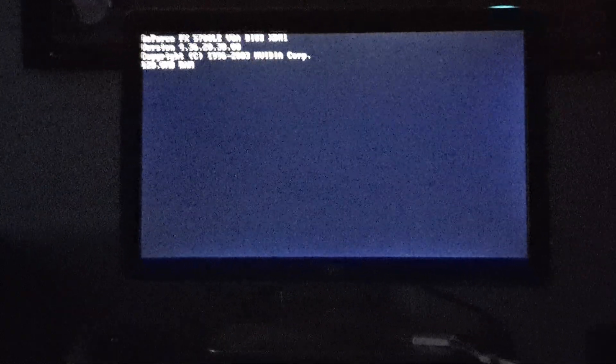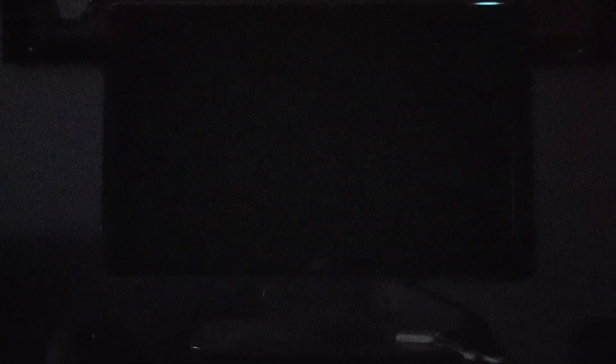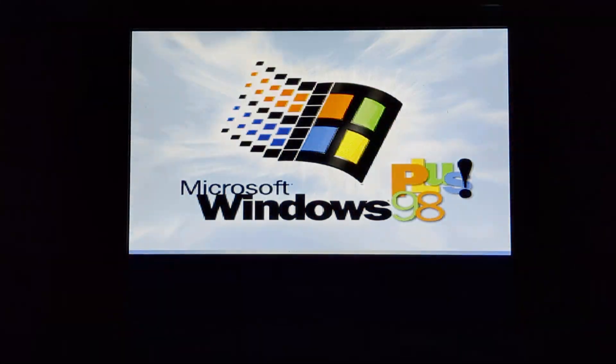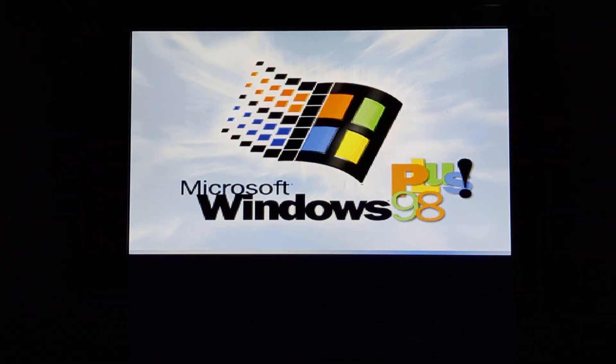I'm just going to move the camera over a bit here. You can see when it's 98 o'clock. It looks like it loaded. Let's hold this. Give it a second.